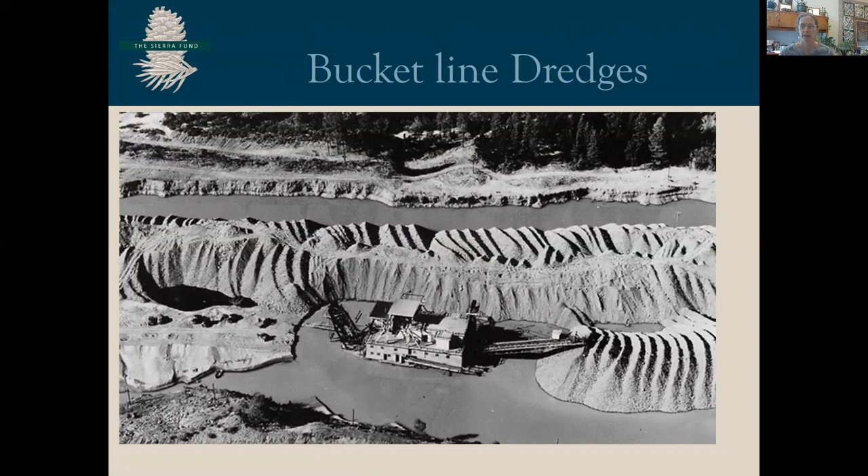The Yuba Dredge Company in Marysville had as many as 27 dredges, all greater than 100 feet in length, working at the same time, creating massive piles of tailings and inundating swales and ponds.